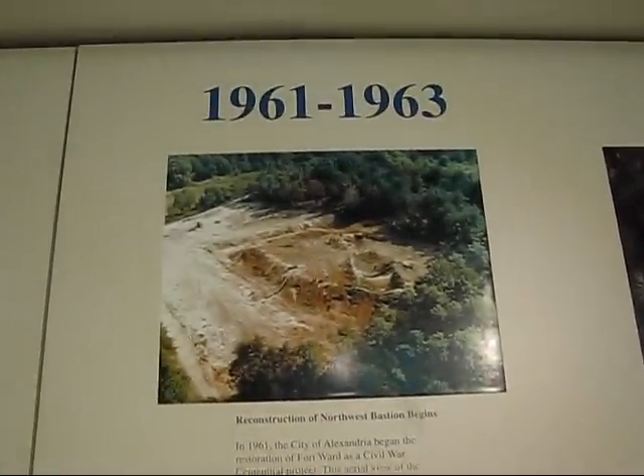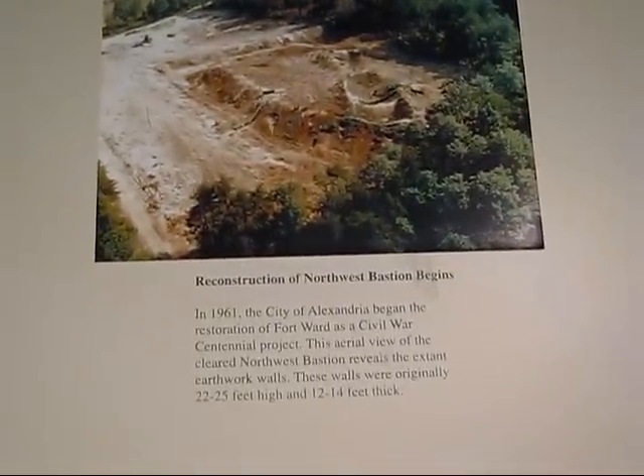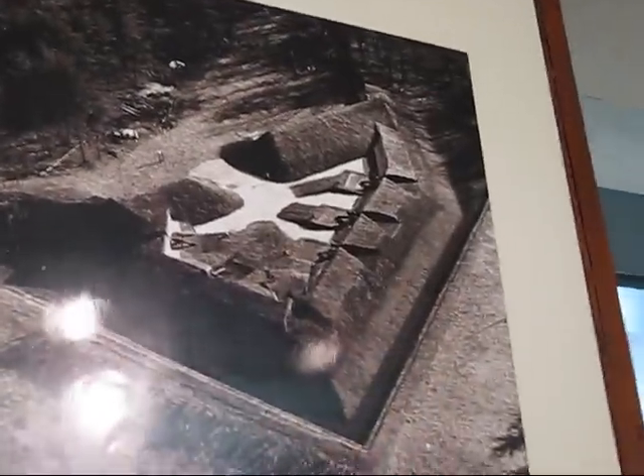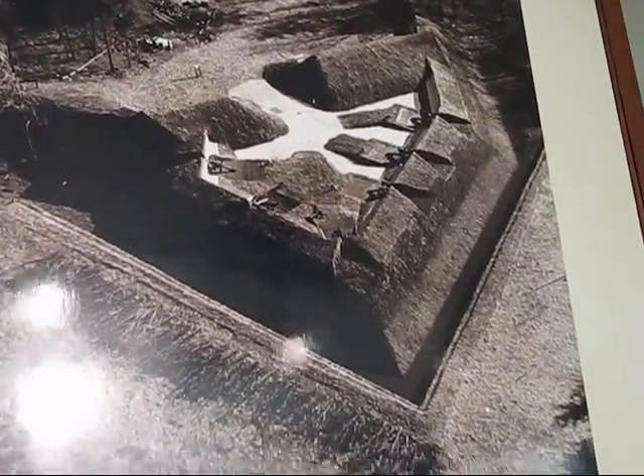Wartime photograph. Soldiers' barracks of Fort Ward — you can see there are a bunch of them; it's a busy place. Here's the reconstruction, 1961 to 63 — it's kind of fallen into disrepair.